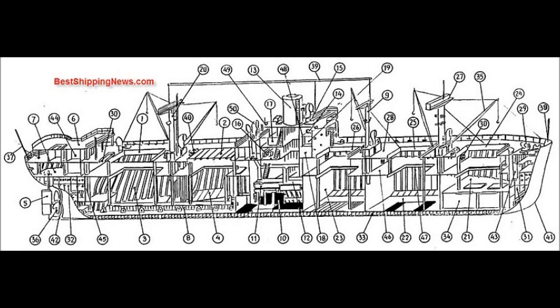Stern, Frame, Chain Locker, Provision Store, Escape Trunk, Upper Deck, Cargo Hatch, Charter Room, Lifeboat.